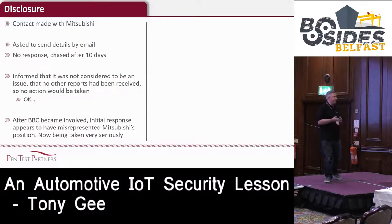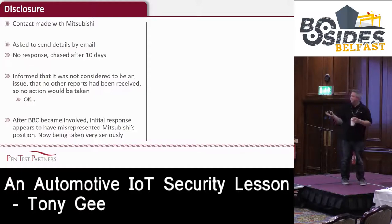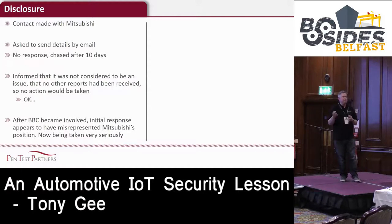In terms of disclosure, we contacted Mitsubishi as a responsible organization and gave them all the information. We didn't hear anything for 10 days - literally not a response. We contacted them again and they said it's not really an issue, they don't see it as a problem, and they're not going to fix it. To be fair, it wasn't a great day to contact them - it was the day their emissions scandal broke. We then asked how they'd feel if we went to the BBC, and they said they'd say exactly the same thing. So we went to the BBC. Funnily enough, that changed their opinion - they decided it was a very serious issue and are now working with us on remediation.